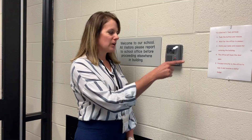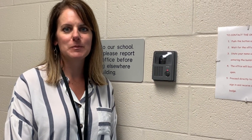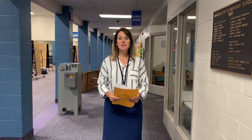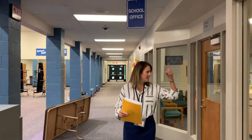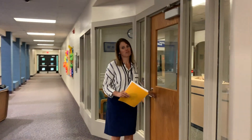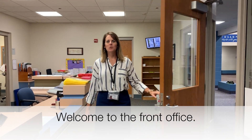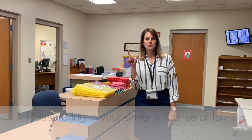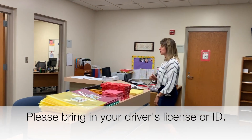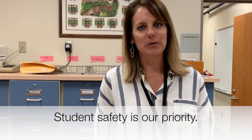When you come in, you're going to come through the front door and hit this button. That will alert the office that you need to be let in. When you enter the front doors, walk down this long hallway and look for the office sign. Come in and meet one of our friendly office staff. Once you enter the office, we are going to ask for your driver's license or some sort of ID, and one of the secretaries or myself will run it through the router system. This does a quick background check to make sure that everyone is safe within our building.